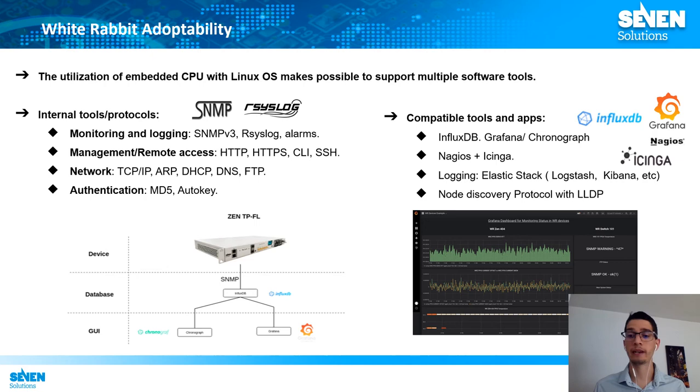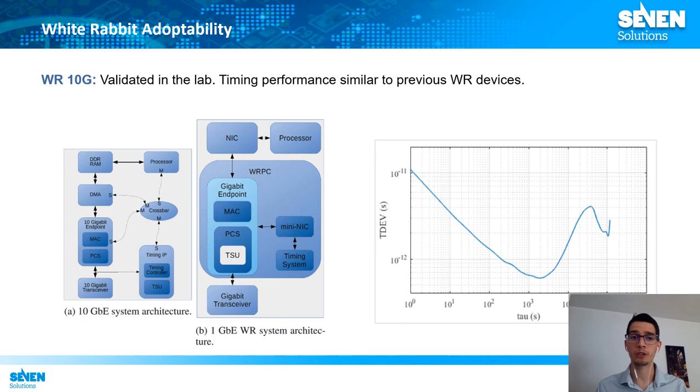In terms of adoptability, the White Rabbit ecosystem now supports multiple management and monitoring tools. This was important to ease integration in production networks, so an effort has been made to improve all these tools to make White Rabbit devices as easy to manage as any other network device. Additionally, to improve adaptability, the evolution to higher bandwidths has been evaluated — for example with 10G Ethernet support — and timing performance similar to previous White Rabbit devices has been demonstrated.